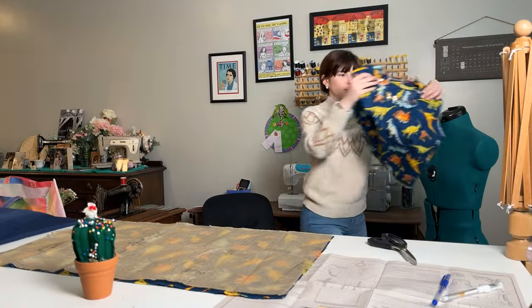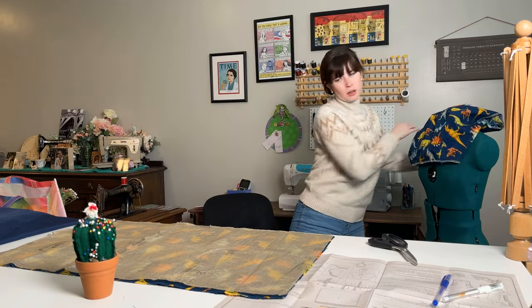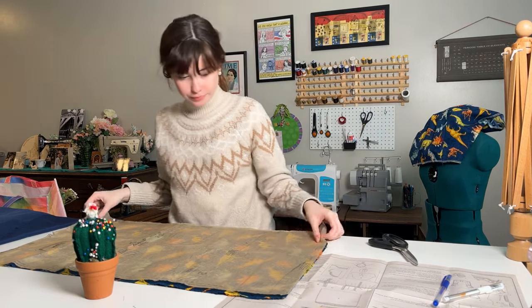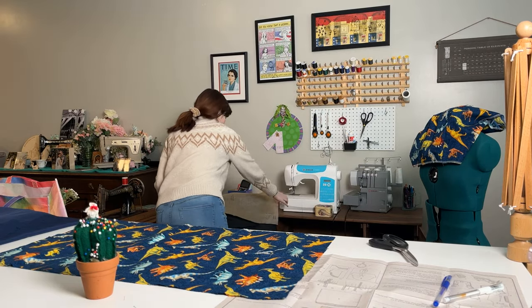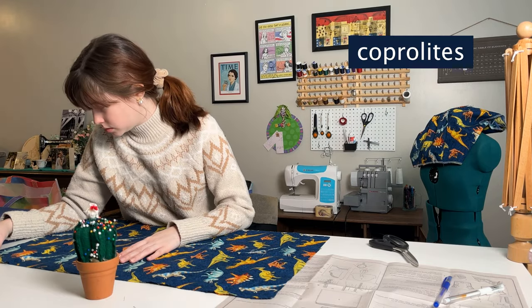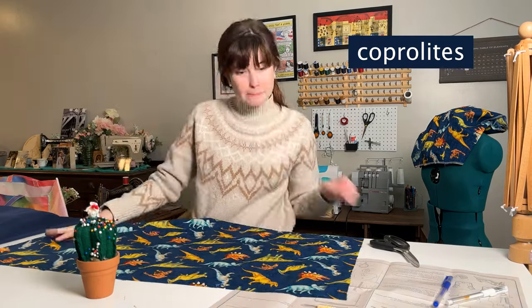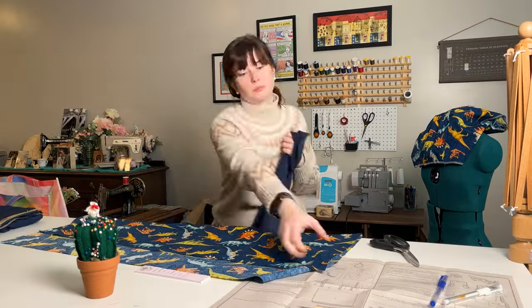Voiceover Brianna here, holding up the top of my dress and very excited — who is ready to talk about some dinosaur poop? Dinosaur poop, or fossilized feces, are also called coprolites — C-O-P-R-O-L-I-T-E — and these are one of the things that Mary Anning studied.